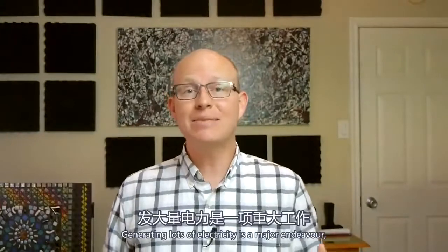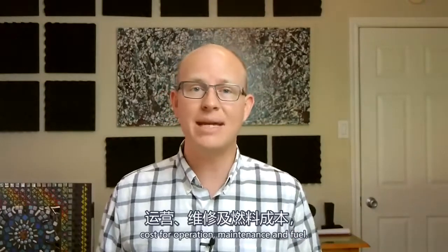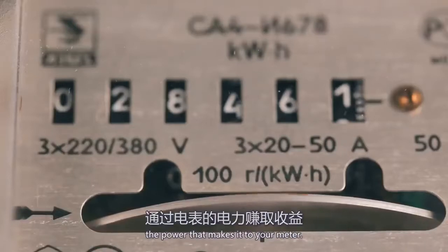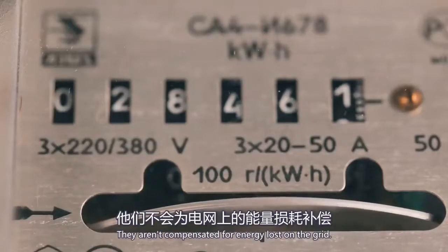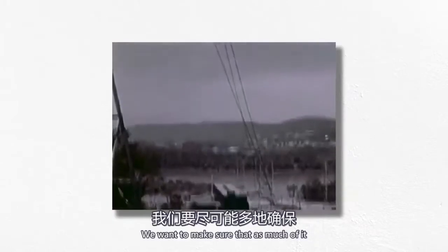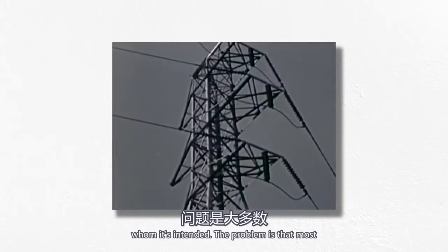Generating lots of electricity is a major endeavor, often a complex industrial process that requires huge capital investments and ongoing costs for operation, maintenance, and fuel. Electrical utilities only earn revenue on the power that makes it to your meter. They aren't compensated for energy lost on the grid. So if we're going to go to the trouble of producing electricity, we want to make sure that as much of it as possible actually reaches the consumers for whom it's intended.